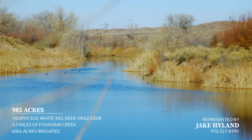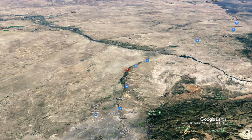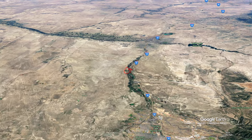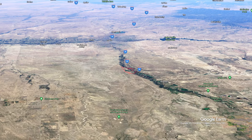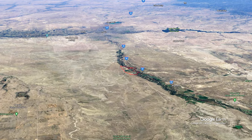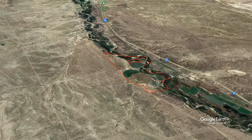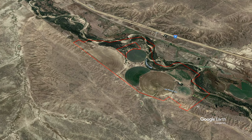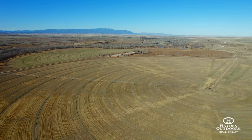Located just 20 minutes south of Colorado Springs, Colorado, and an easy five-minute drive from Interstate 25, the ranch boasts roughly 985 deeded acres with the western boundary following the cuts and turns of Fountain Creek. There are 600 irrigated acres watered through an abundance of deeded water rights offered with the ranch, while the remaining acres lay along Fountain Creek with towering cottonwoods and lush bottoms.